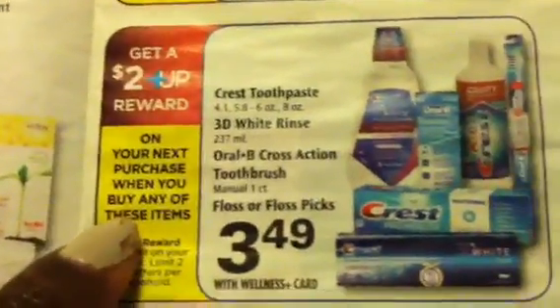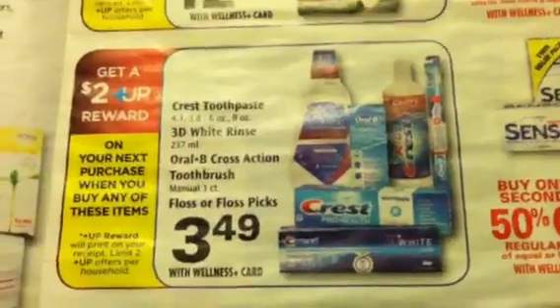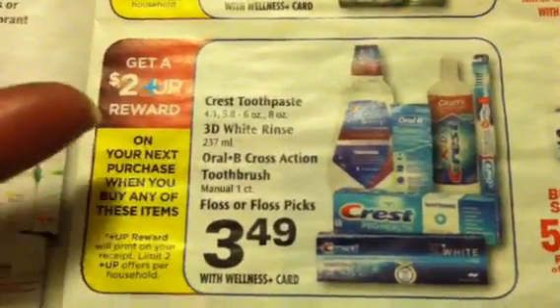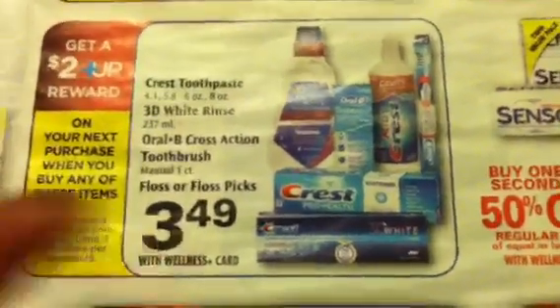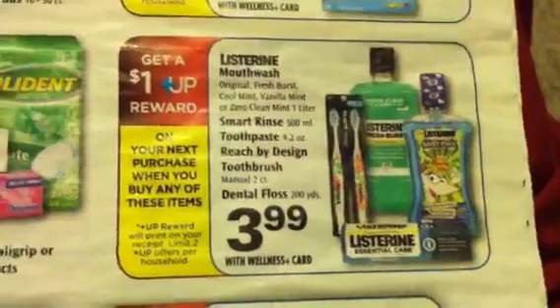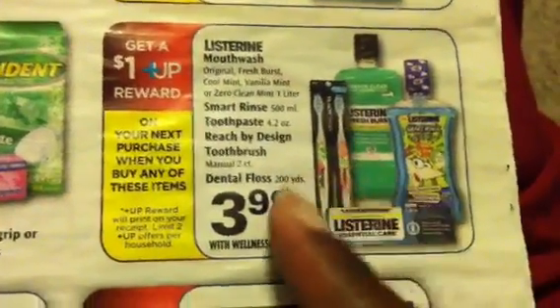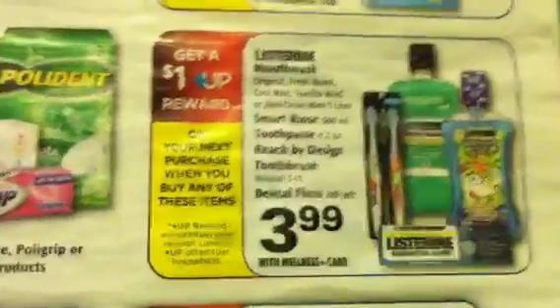We got the Oral-B and the Crest — you know, we got those dollar off coupons in the Oral book. Plus if you got the manufacturer coupons, you pair that up and you're getting $2 back in plus ups — there's a limit of two when you buy any of these products, so that could be a great deal. Also, the Reach 2 brushes are going to be totally free because we got the $2 off two printables and the $2 off two Oral book coupon, making that totally free. And you're going to get a $1 plus up — there's a limit of two on that free item.